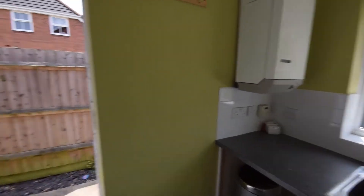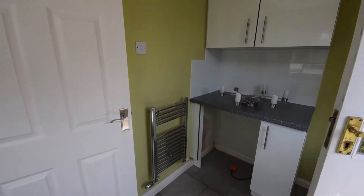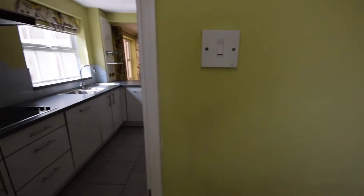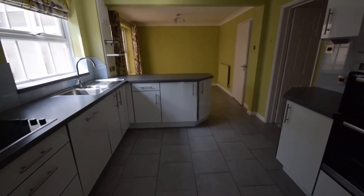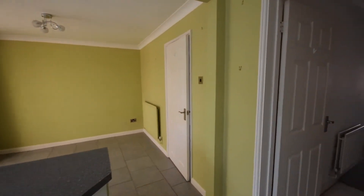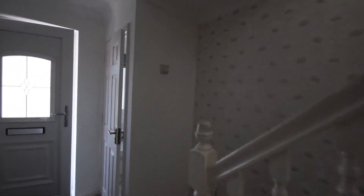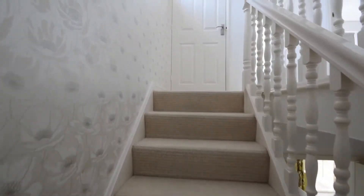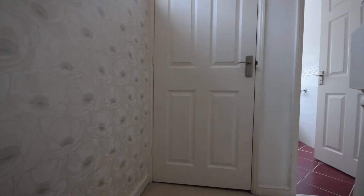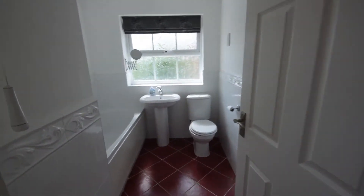The boiler is there on the wall. Upstairs, there's a bearing cupboard straight ahead and the family bathroom.